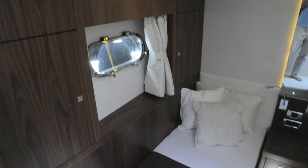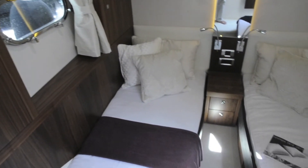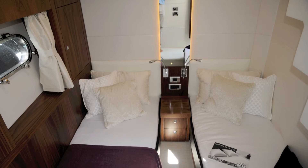The third guest cabin has two proper separate single beds, unlike the bunk bed configuration you'll find on some boats.